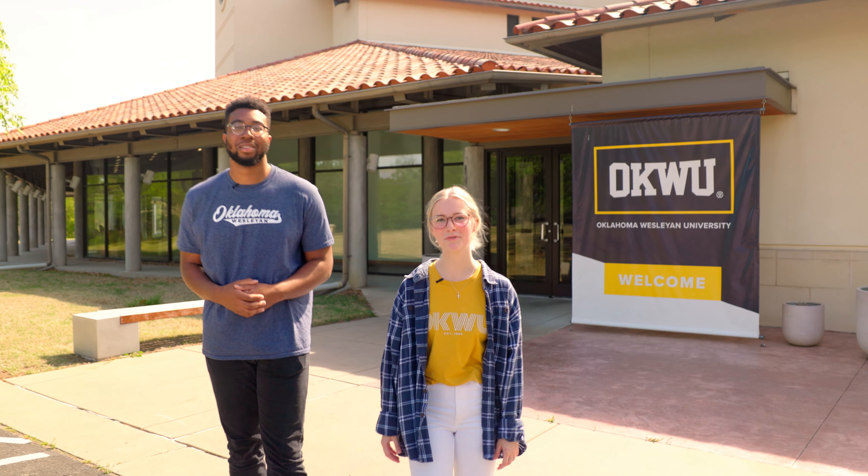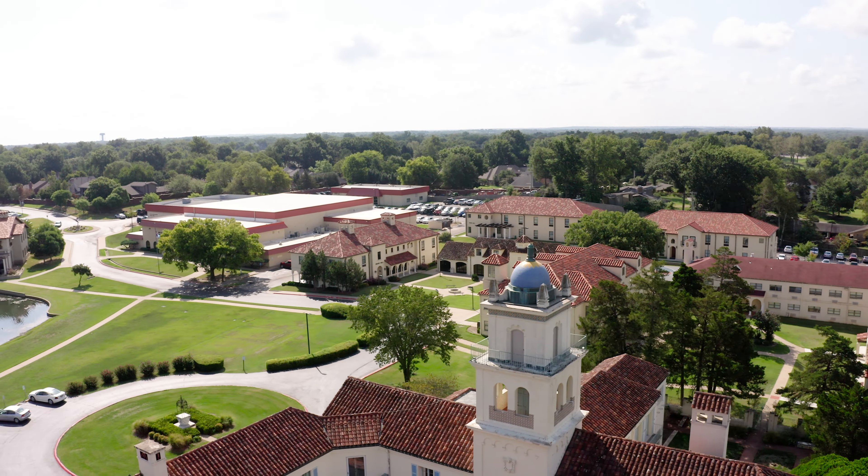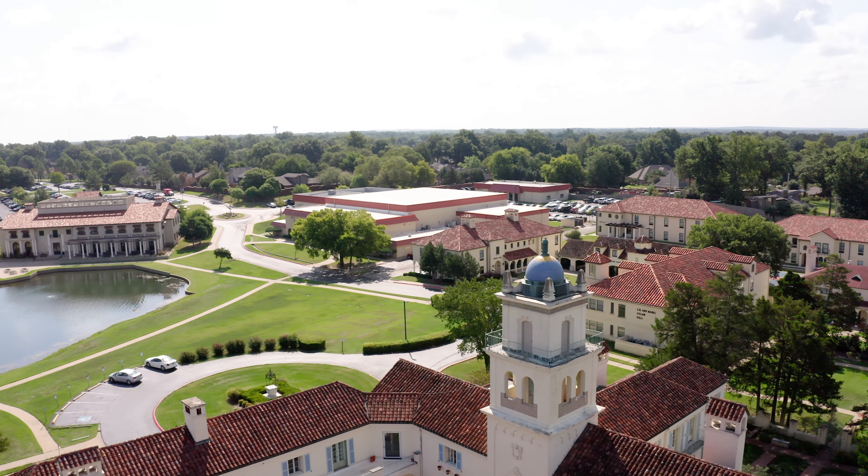Hey guys, welcome to Oklahoma Wesleyan University. My name is Hannah. And I'm Freddie. Join us today for a quick look at our beautiful campus. We're located just about an hour from Tulsa. Let's get started.